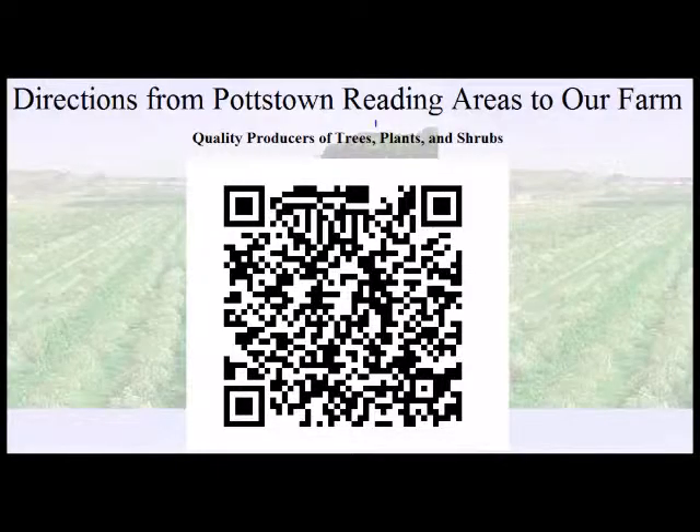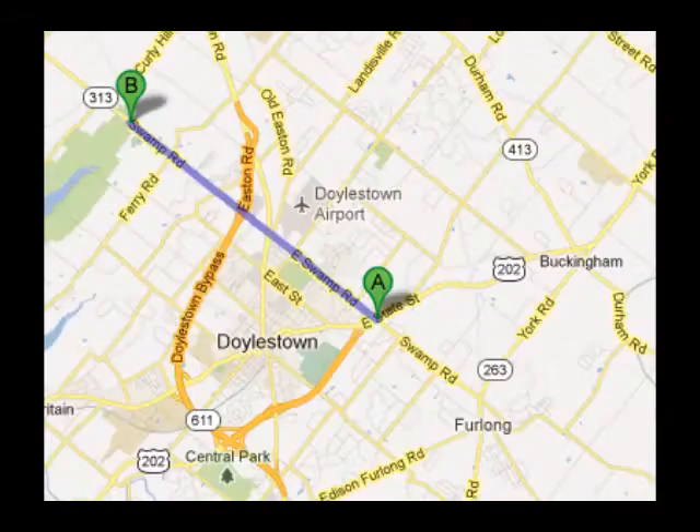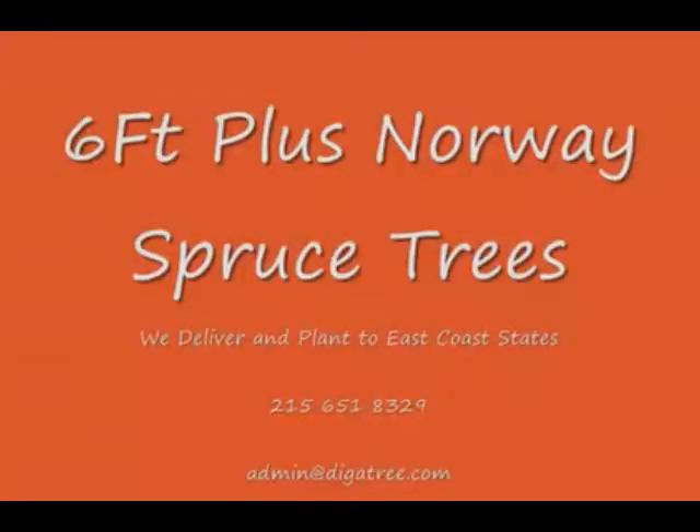Highland Hill Farm is located in Fountainville, PA in Bucks County. We're situated close to Philadelphia and New York, so we service the Philadelphia and New York metropolitan area as well as the Washington, DC corridor.